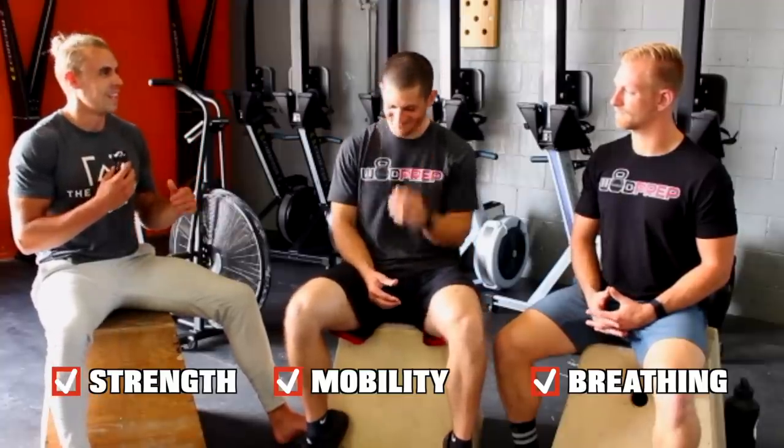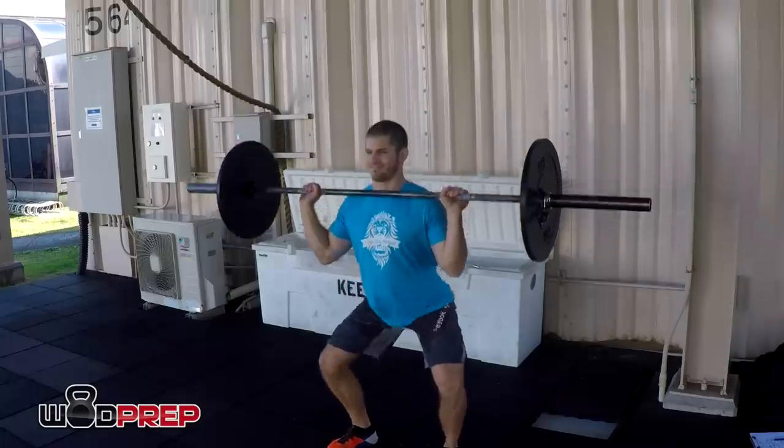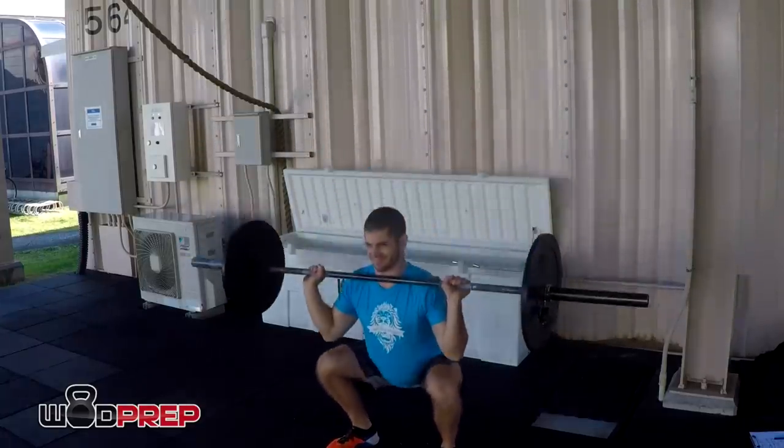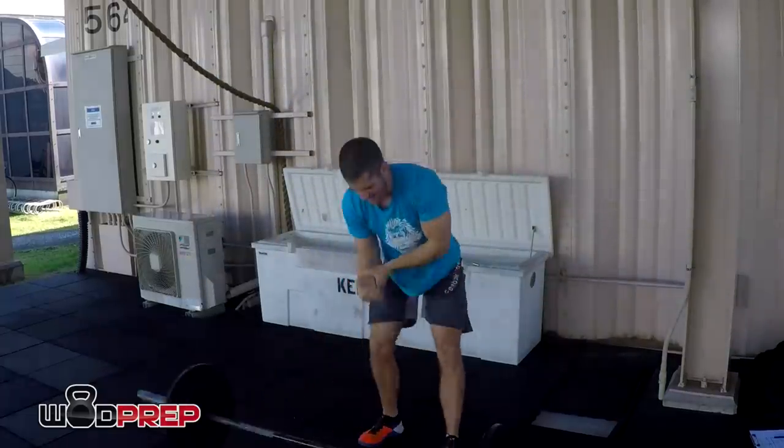Let's use thrusters as an example. If we have 95-pound thrusters in a workout but 95 pounds is 90 percent of our one-rep max thruster, we're either going to scale the workout or battle through with small sets. It's not our aerobic capacity that's limiting us — it's our strength, our ability to press the bar overhead from the front squat. The second limiter may be your mobility — thoracic mobility most likely in that case — and we need to fix that.